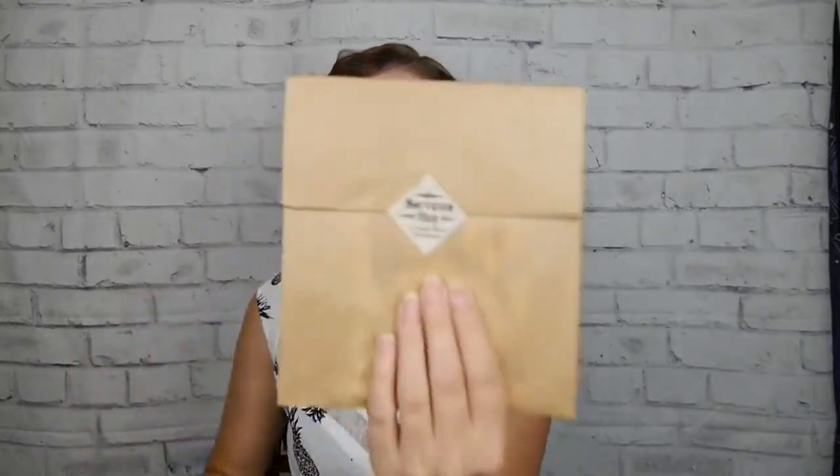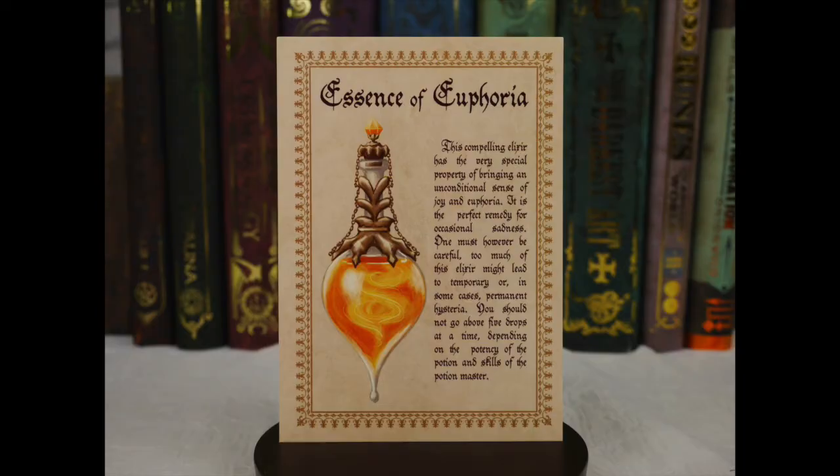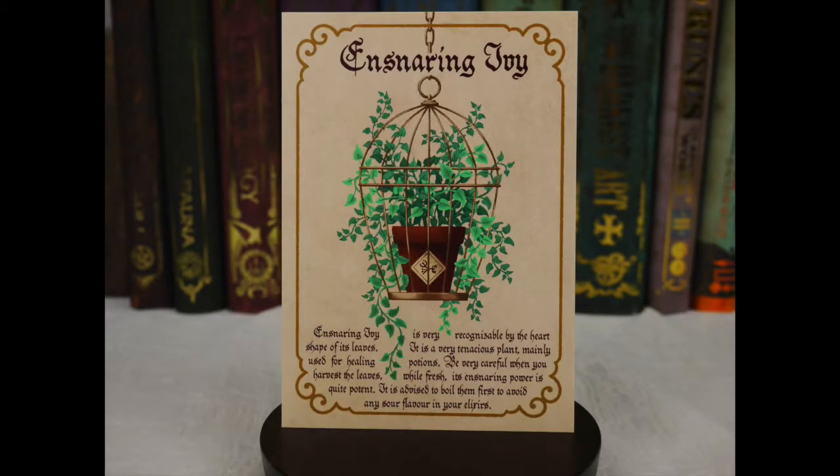We've got another souvenir shop box — it says castle wand something, but that is cute. What are the goodies inside? Oh, we have postcards! So we have a Phoenix postcard right there, and then the postcard part on the back. That is gorgeous. Then we've got the essence of Alphamore — I think that's how you pronounce that. That is cool. And then we've got some kind of snarling joy plant. Those are gorgeous. I wouldn't want to actually use these as postcards, but it just gives it another magical thing.